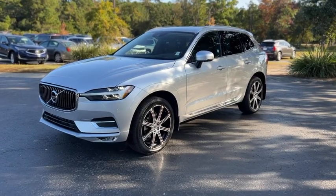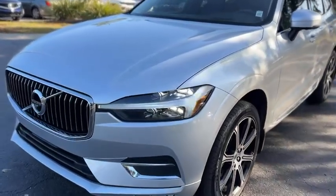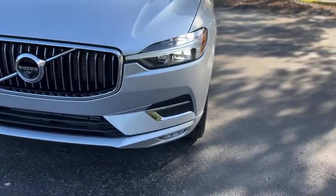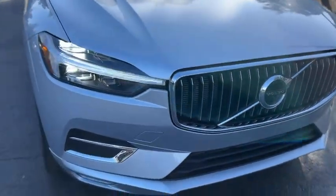This is our 2021 Volvo XC60 with 24,000 miles in silver up front. We've got LED headlights, fog lamps, front parking sensors, and a chrome grille.